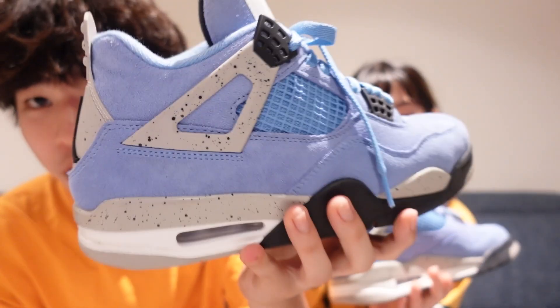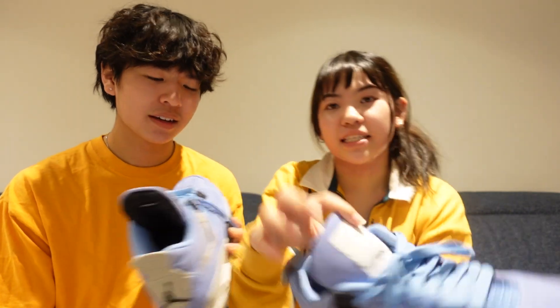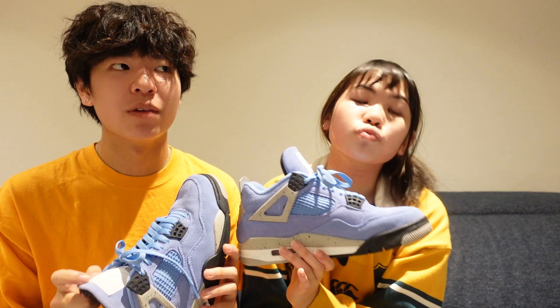One of my favorite pairs — Jordan 4 University Blues. That's nice, like they're beautiful. I love these shoes with a passion. I love the color, but I barely wear them.